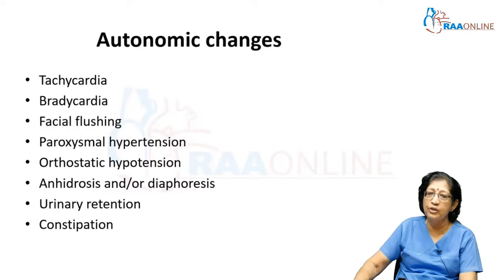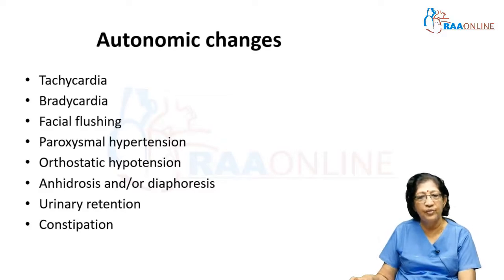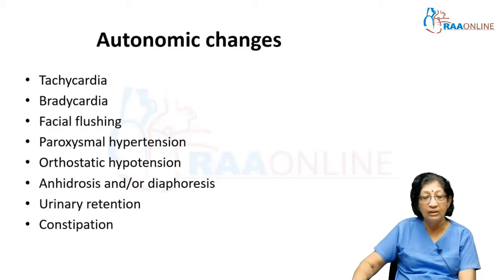Autonomic changes are very important to document because they can become life-threatening. Patients can present with tachycardia, bradycardia, facial flushing, paroxysmal hypertension, orthostatic hypotension, anhidrosis or diaphoresis, urinary retention, and constipation. These findings must be elicited through detailed history-taking and clinical examination.